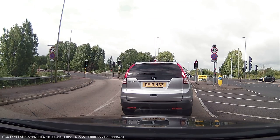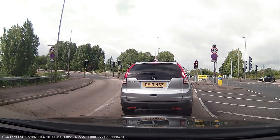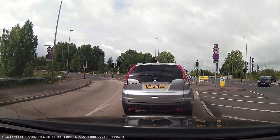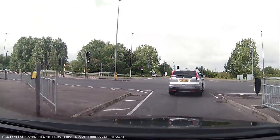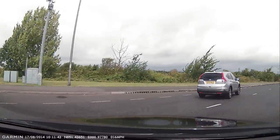Hi, this is going for FascinatingTech.com, doing an on-the-road review of the Garmin Dashcam 20 with GPS. The device itself is quite small and compact, fits neatly between the windscreen and the rear view mirror, so it's not obtrusive.